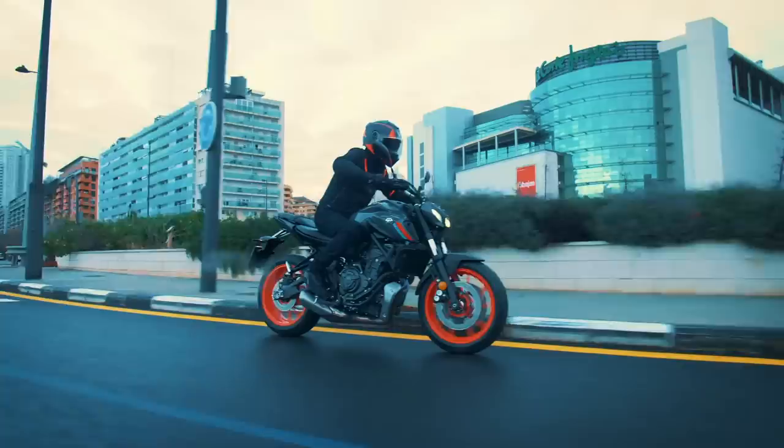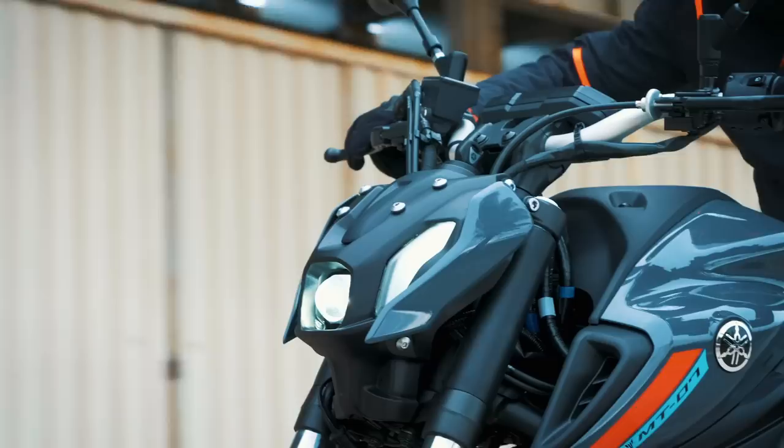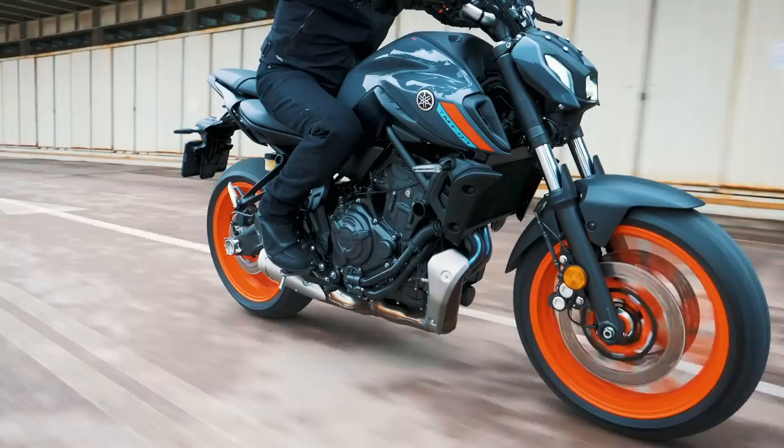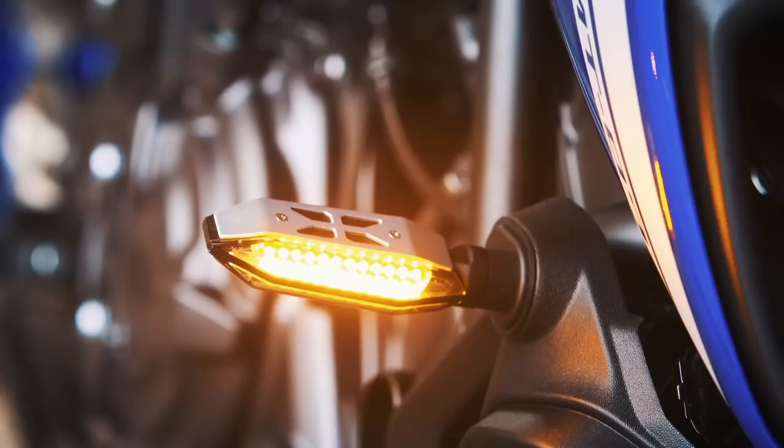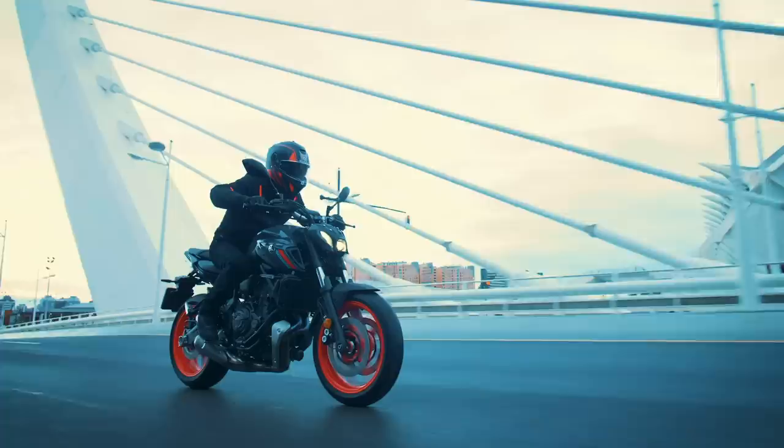This latest iteration of the Dark Side of Japan range has seen a number of updates extending much further than just new bodywork and a Y-shaped LED headlight. The 2021 MT-07 range includes better brakes, some tweaks to the engine making it both Euro 5 compliant and more responsive on the road, wider and adjusted handlebars, and LED lights all around — but first we'll look at the engine.